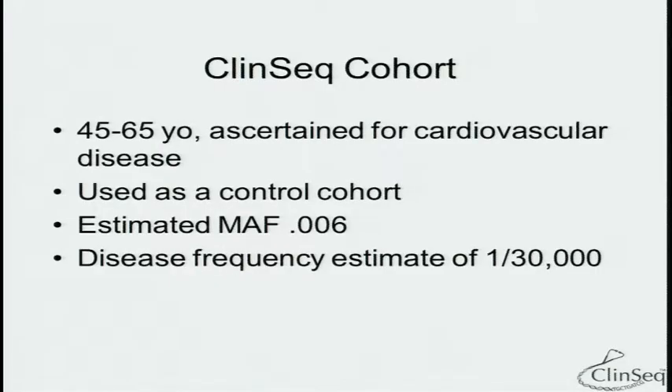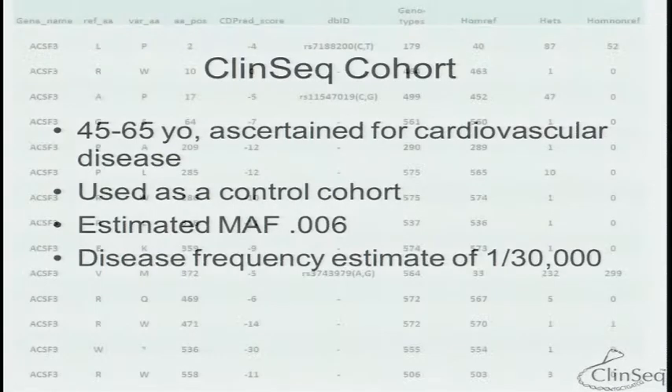We then used our CLIN-C cohort — a cohort of middle-aged people — to ascertain carrier frequency, and the minor allele frequency was significantly higher than expected, about five to ten times what we expected based on disease frequency. Our presumption was that we had over-called the variants. When we pulled up our CLIN-C cohort, which now includes nearly 600 exomes in patients phenotyped for cardiovascular disease, one patient was homozygous for a variant — which again suggested we had over-called the variant and it was benign.